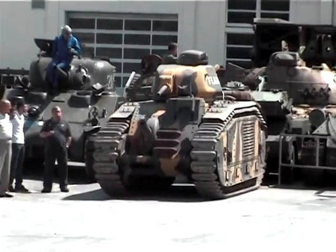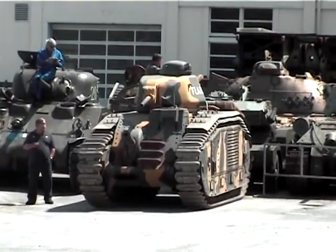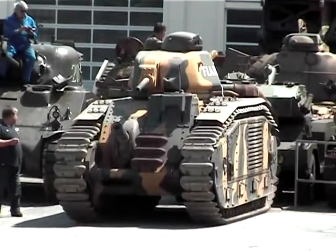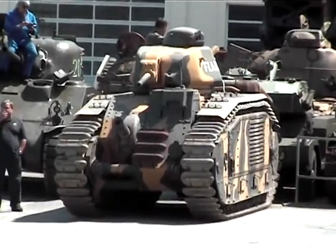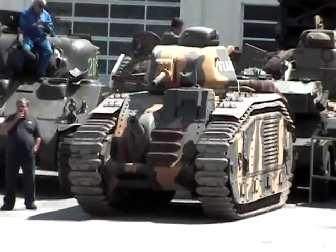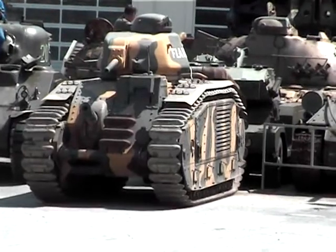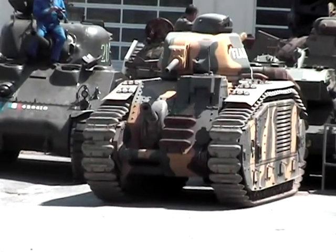The Char B1 was created in the 1920s, starting from prototypes made by Renault, Delaunay, Schneider, and FCM. The first Char B designs appeared in 1924, then prototypes of the Char B1 in 1929.